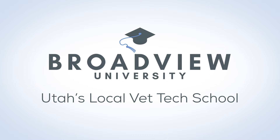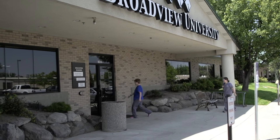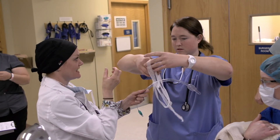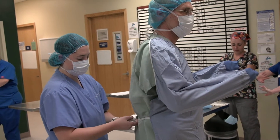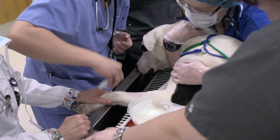Broadview University is the best vet tech school and the only vet tech school in Utah that is accredited, which means you can get certified after you graduate. You also get an associate's degree. We train you for one specific thing — we give you the skills, the knowledge, the technology to do one specific job. Here we teach veterinary technology, so students learn everything they need to know to go into the field and be a successful technician.